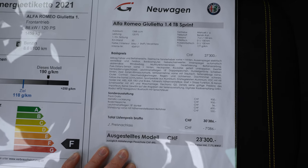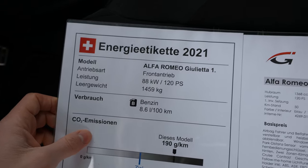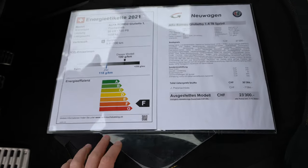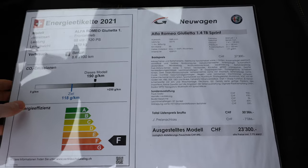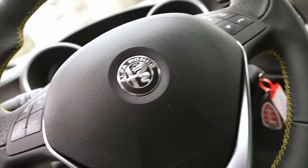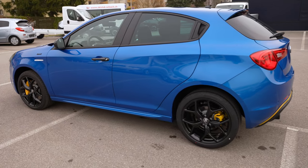The car weighs 1,459 kilograms. The efficiency class is F — not so good. I think this is the only downside of the car: it's not so economical and not so friendly with the environment. But other than that, let me go outside and start with the exterior.